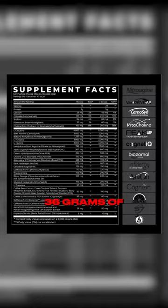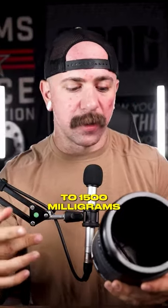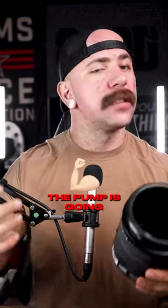The formula brings together 36 grams of different big-dose, hard-hitting ingredients. From 8 grams of citrulline to 1,500 milligrams of Nitrosigine and 508 milligrams of VasoDrive, the pump is going to be huge.